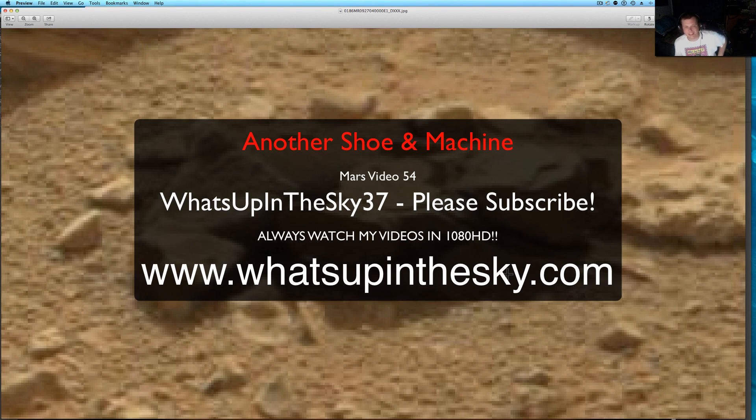What's up YouTube, it's your buddy Will, What's Up in the Sky 37, or whatsupinthesky.com.